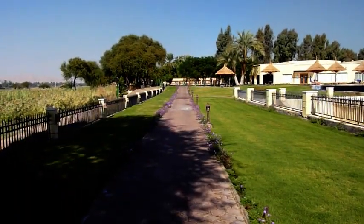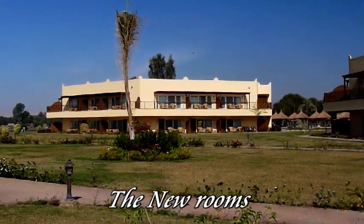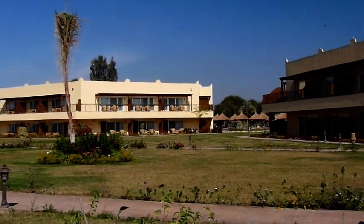The hotel has spent a lot of money refurbishing the older rooms and building the new complex, which includes three royal villas. Each villa has its own swimming pool so you have complete privacy.